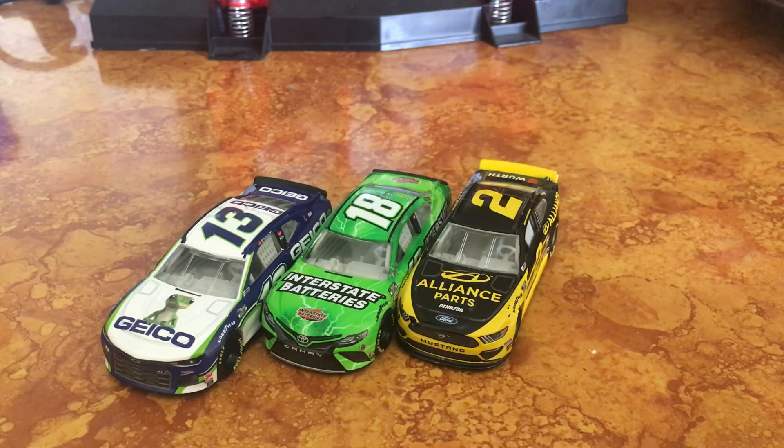Then we have Chase Elliott's Lumar Window Film car, I believe. This is a good add too. I would assume the regular Napa car will be coming out in at least Wave 6, because the Lumar car — they'll make about every Chase Elliott car in Authentics. It's just what's going to happen. Besides the A-Shot car and the Hooter Spirits this year.